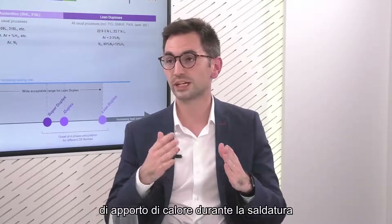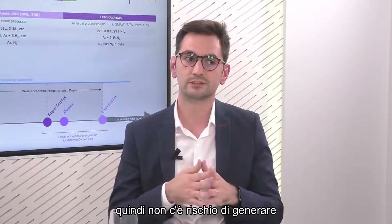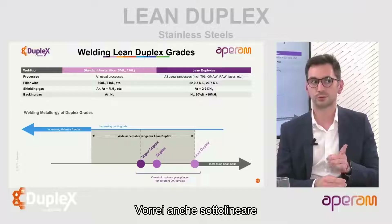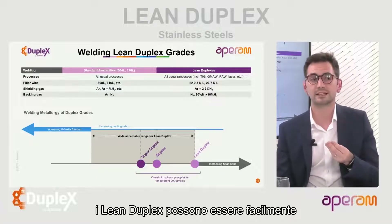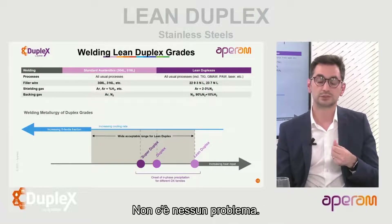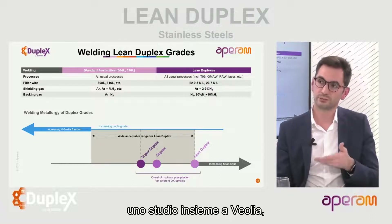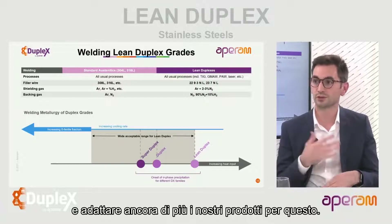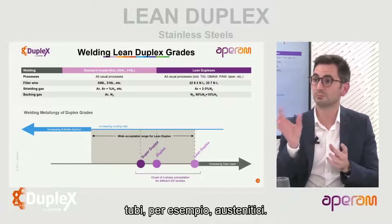There is no risk of generating the sigma phase. And importantly, lean duplexes can easily be welded to austenitic grades - there is no problem. We are actually carrying out a study right now together with Veolia to adapt our products further, because you can imagine having vessels using lean duplexes with pipes in austenitics.